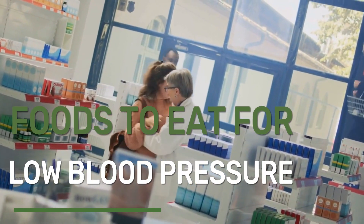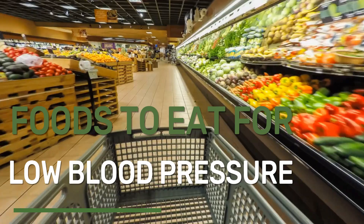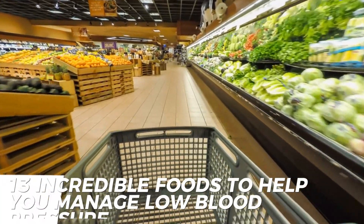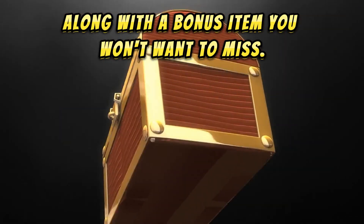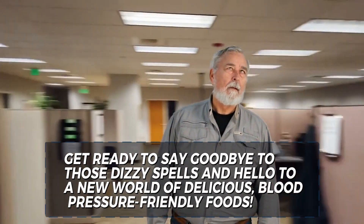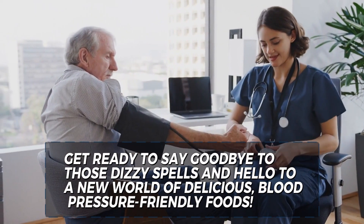Are you tired of feeling lightheaded and dizzy due to low blood pressure? Worry no more! In this video, we'll explore 13 incredible foods to help you manage low blood pressure, along with a bonus item you won't want to miss. Get ready to say goodbye to those dizzy spells and hello to a new world of delicious, blood pressure-friendly foods.